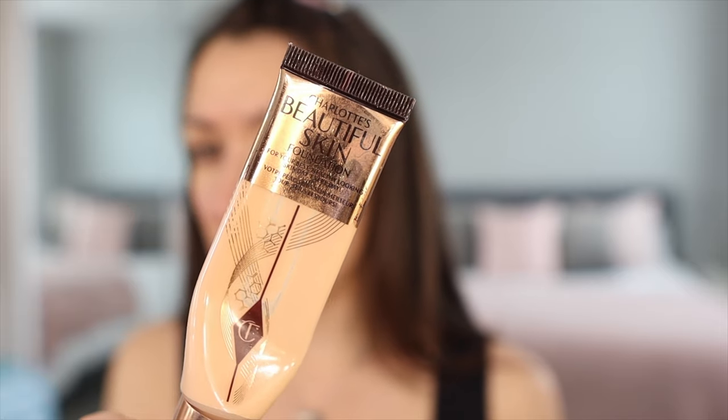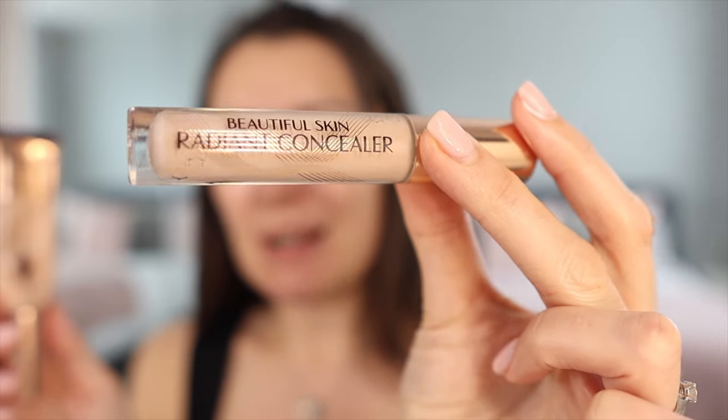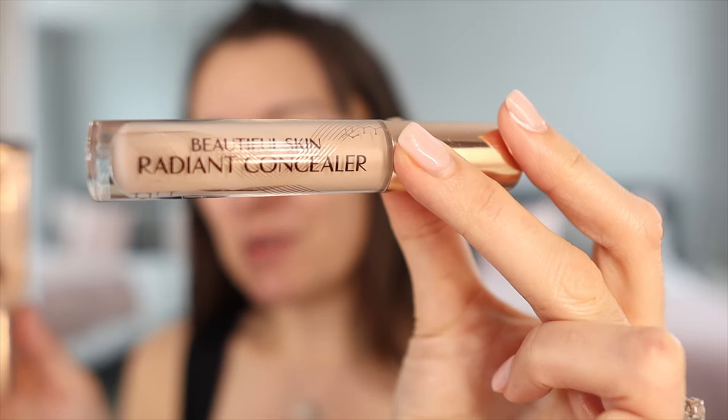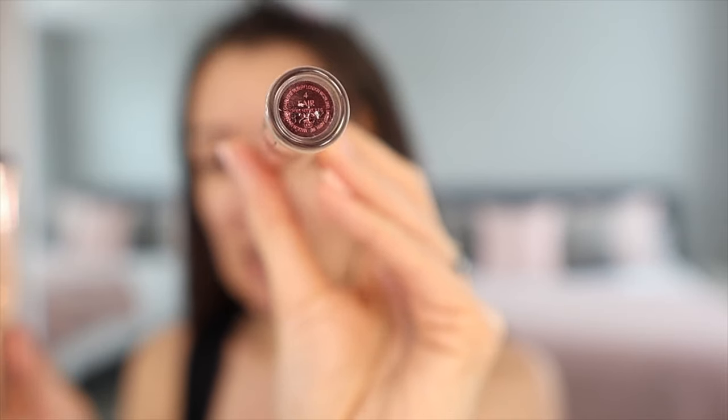Now we're going to go in with the Beautiful Skin Foundation and I wear the shade Three Neutral. They will help you pick this out on their website — they have online consultations if you're not sure which shade you need. They always say to go up a shade when using the Beautiful Skin Concealer if you want it to match, so I've got a Four Fair in the concealer to go with the Three Neutral in the foundation.